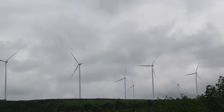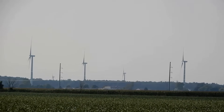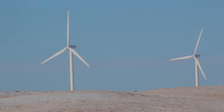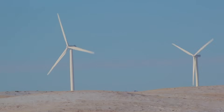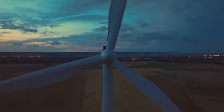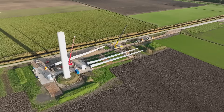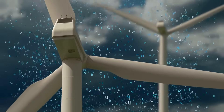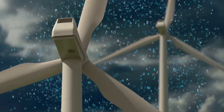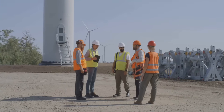Despite its many advantages, wind energy also faces certain challenges and limitations. One of the main challenges is the intermittency of wind — wind is not constant and fluctuates depending on weather patterns, meaning turbines cannot always generate electricity on demand. Another concern is the potential impact on wildlife, as birds and bats can collide with turbine blades, though careful siting and mitigation measures can minimize these risks. The initial cost of installing wind turbines can be high; however, technological advancements are continuously driving down these costs, making wind energy increasingly affordable. Addressing these challenges through ongoing research and development is crucial to unlocking the full potential of wind energy.